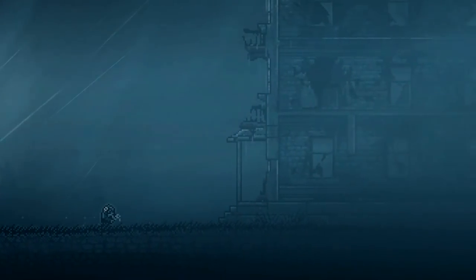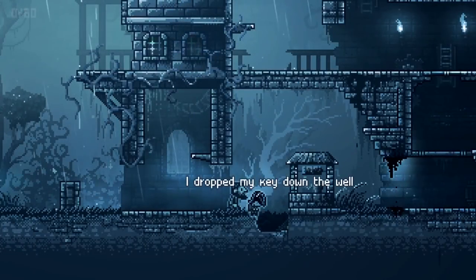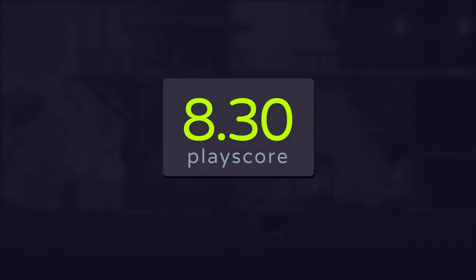Inmost might be a little too heavy for some, and it also has a few technical flaws. But despite that, it earns its place among the Arcade's golden games with a PlayScore of 8.3.